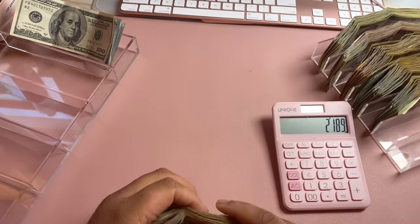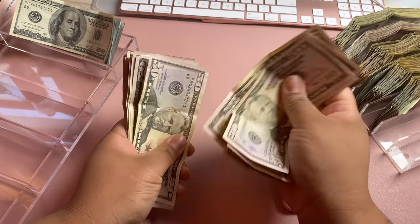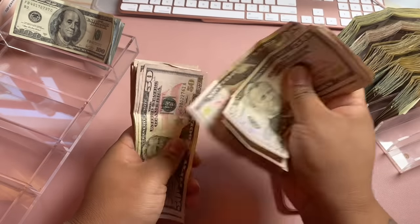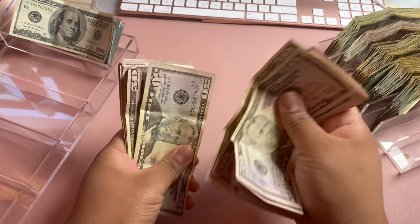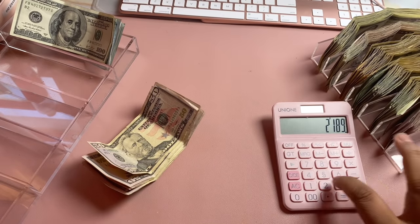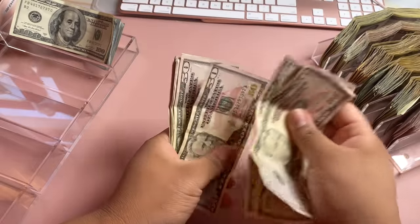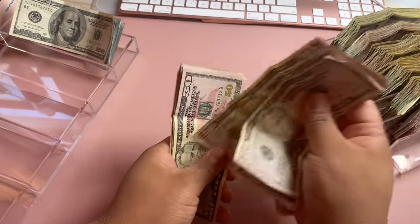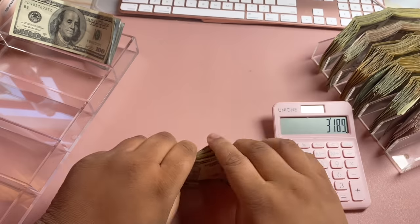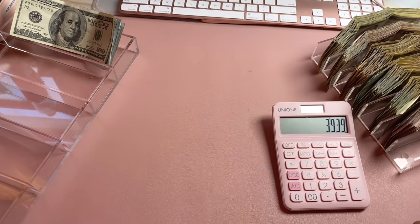Let's count the 50s up: fifty, one hundred, one fifty, two hundred... all the way to $1,000 in the first batch. So we'll add $1,000 — now at $3,189. Continuing with the remaining 50s: fifty, one hundred... $750 more. So we'll add $750, bringing us to $3,939. And last but not least, our 100s: one hundred, two hundred, three hundred, four hundred, five hundred, six hundred, seven hundred, eight hundred, nine hundred, one thousand — plus one hundred, two hundred, three hundred, four hundred, five hundred more. Total from 100s: $1,500.